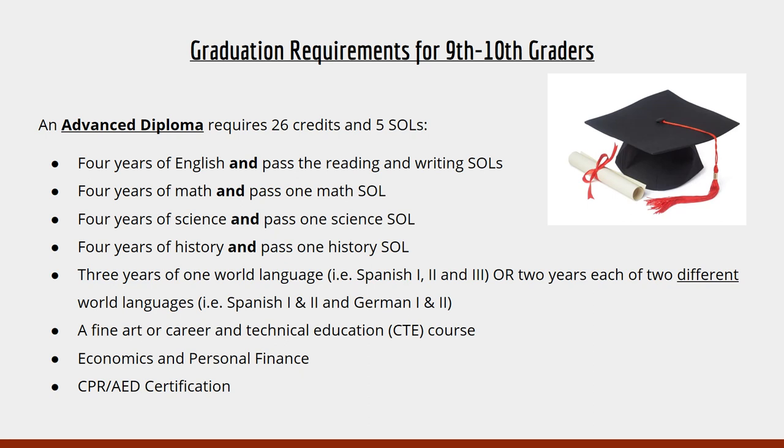You will need three years of one world language — for example, Spanish 1, 2, and 3 — or two years of two different world languages, for example Spanish 1 and 2 and German 1 and 2. You will need a fine art or CTE course, Econ and Personal Finance, and a CPR training certification from PE.